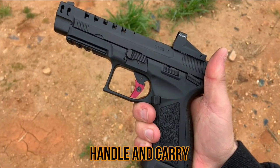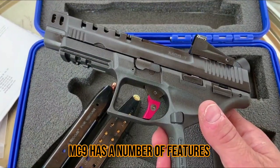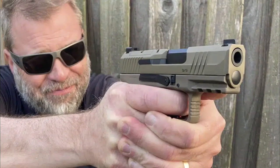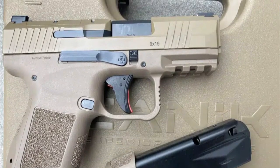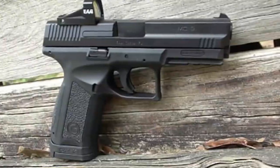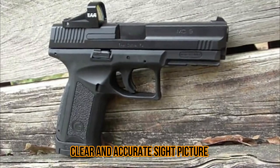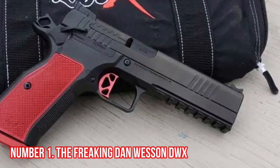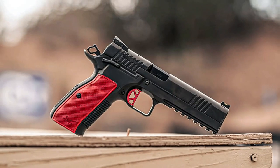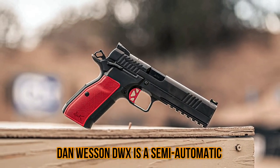The pistol is designed for concealed carry and self-defense, with a low-profile and lightweight construction that makes it easy to handle and carry. The MC9 features a low-profile fiber optic front sight and a white dot rear sight that provides a clear and accurate sight picture.